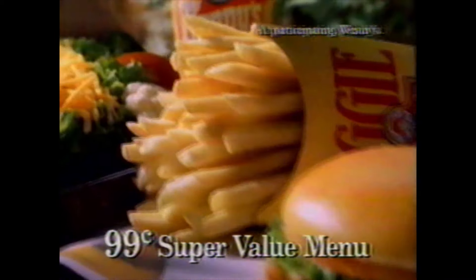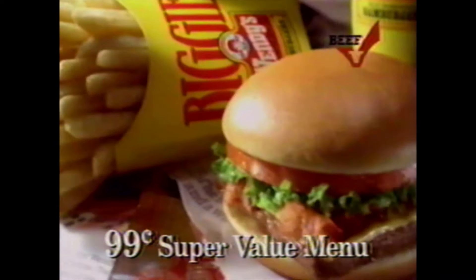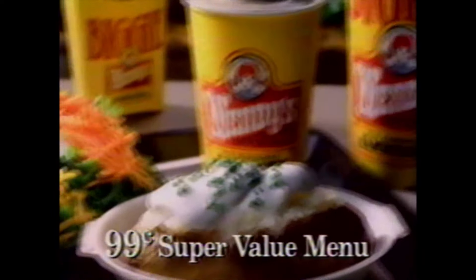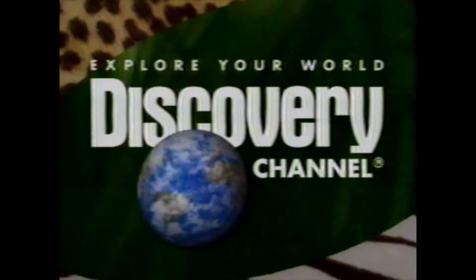Wendy's 99-cent super value menu has the food you like to eat. Our chicken nuggets are all white meat, salads are made fresh, and Junior Bacon Cheeseburgers with two strips of bacon are made when you order them. With Wendy's 99-cent super value menu, you get exactly what you want. Tonight on Wild Discovery — they're just lizards, really big carnivorous mean lizards. Komodo dragons. Giants. As Nature's Giants continues on Wild Discovery tonight at 9 Mountain, 8 Pacific on the Discovery Channel.